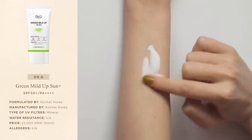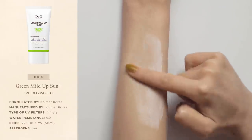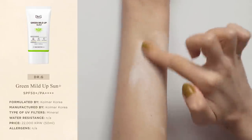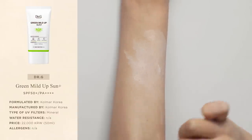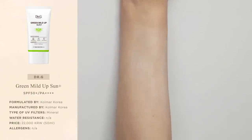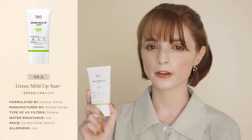In terms of white cast, like the vast majority of mineral sunscreens out there, this sunscreen does leave a white cast. But personally, I find that this is the Korean mineral sunscreen with the most minimal white cast I've ever tried. On a scale from 0 to 10, where 0 is crystal clear and 10 is white as a ghost, I would rate the white cast of this sunscreen a 4 out of 10.